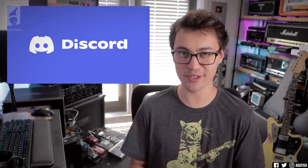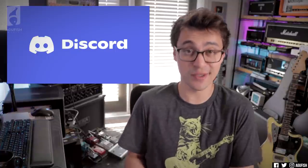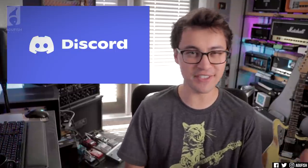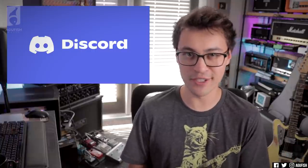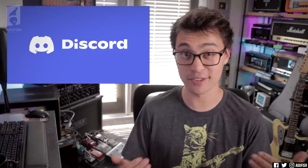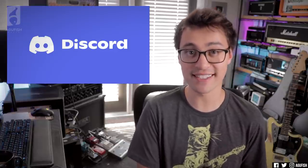You guys had questions. Remember to join our Discord server — that's the best way to get your questions answered every week. Plus, it's a really cool community. And if you're going to enjoy the video, leave a sacrificial like at the altar, maybe a comment, subscribe if you're new, hit notifications so you don't miss any uploads. All that stuff actually really helps out the channel.